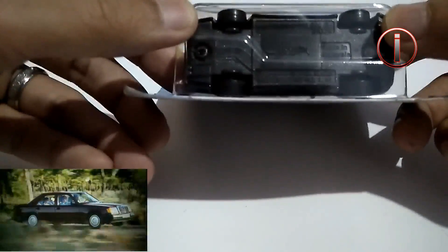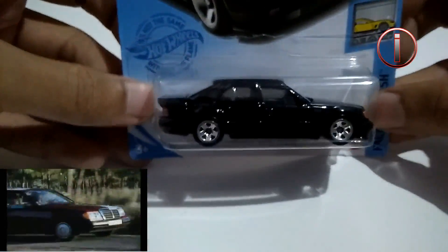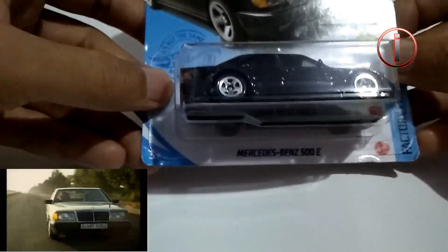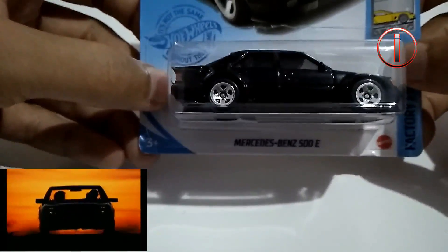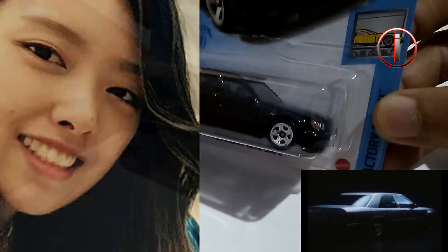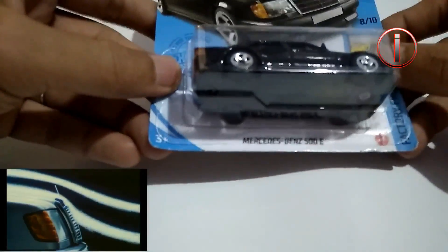Ini bagian base-nya. Dan yang paling keren lagi dari Hot Wheels Mercedes-Benz ini adalah didesain oleh desainer Hot Wheels perempuan, yaitu Lindsey Lee. Oke, ini keren banget Mercedes-Benz ini.